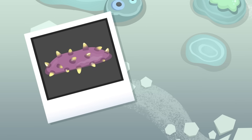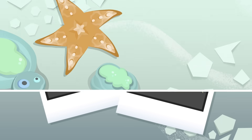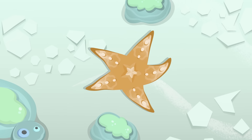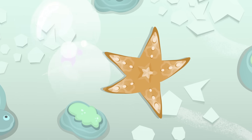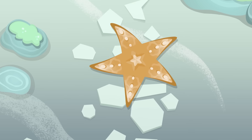Sea cucumbers and sea lilies are also in the echinoderms group. Did you know that when a starfish loses one of its legs, a new one will grow in its place?